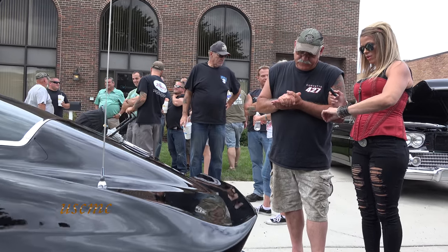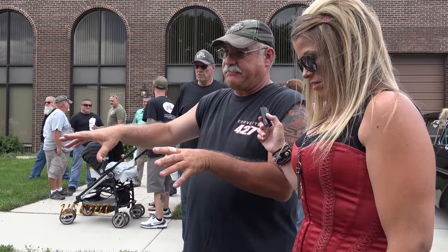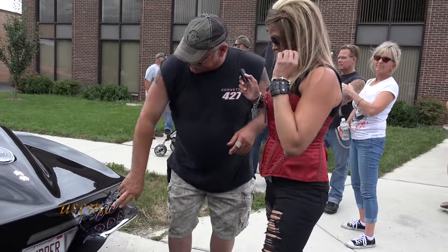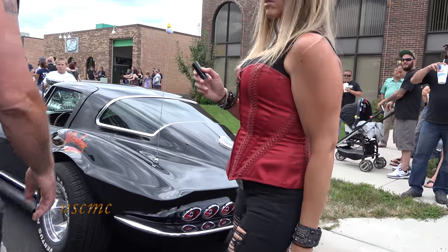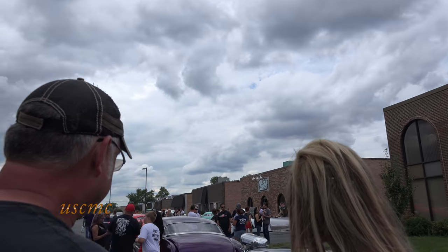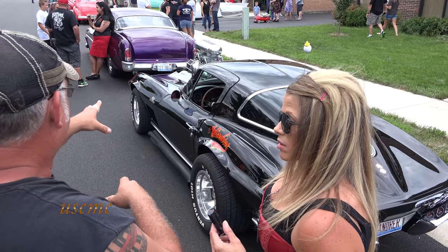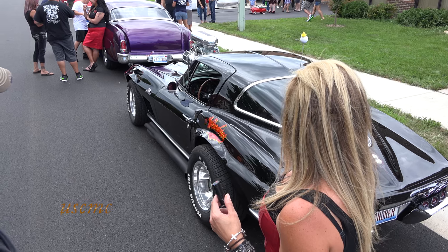Is there anything special about this year? Yes — '67 is the last year of that body, used from '63 to '67. The '63 had a split rear window, then '64 they dropped it. The '67 also had its own reverse light and it's the only year for those specific one-year gills on the side. They also dropped all the chrome and emblems in '67, but I put them back on because I like the 427 and Stingray emblems, even though they're not supposed to be on the car.